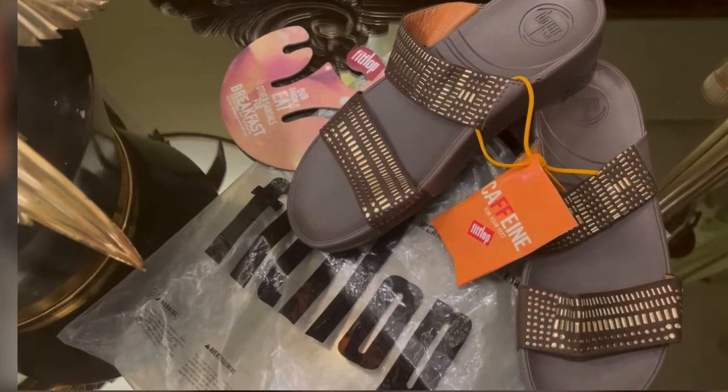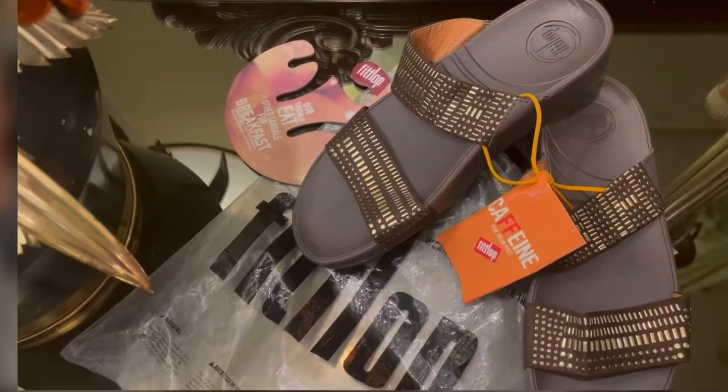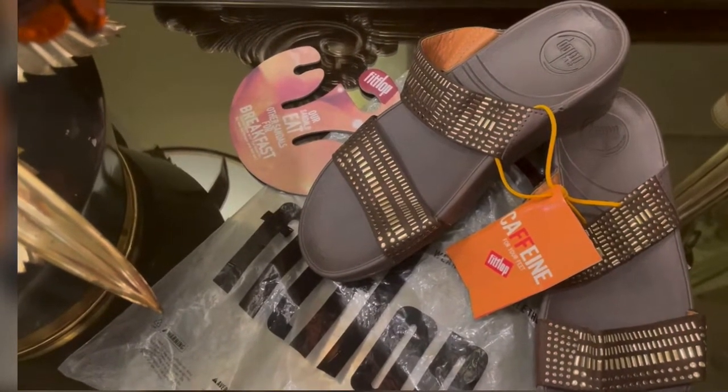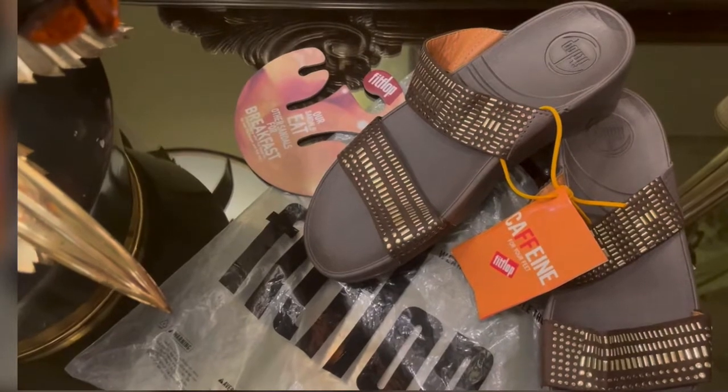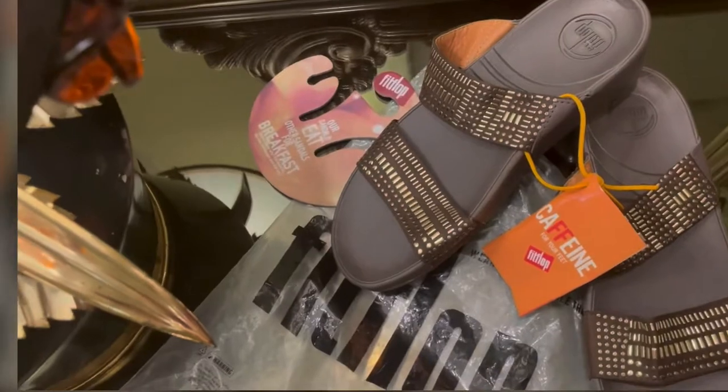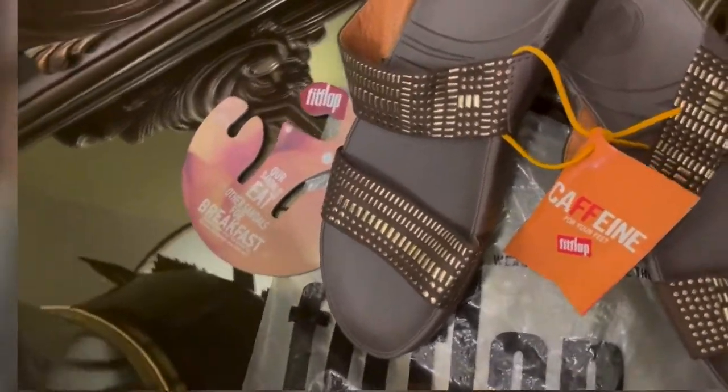Hi everybody, it's Brandinger here. Today we have a pair of Fit Flops which my client ordered from a personal shopper for $30. The personal shopper claimed that these are genuine Fit Flops on sale, so let's see what we've got.